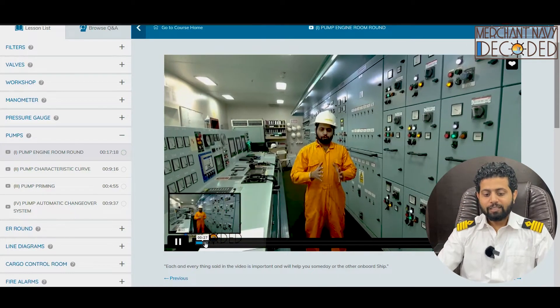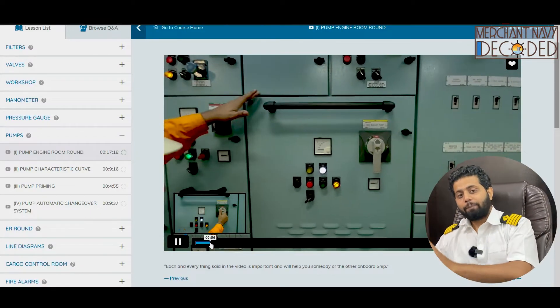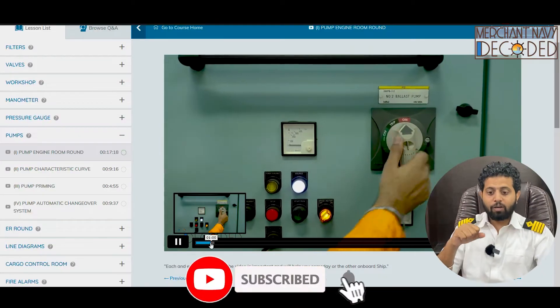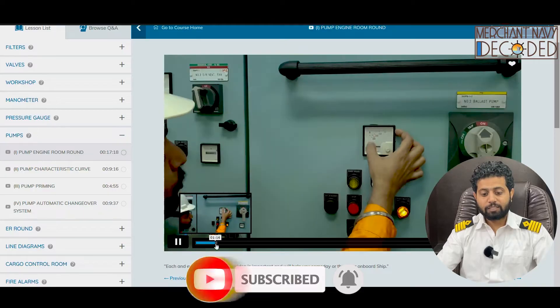First I am talking about the group starter panels — what are they, how is a standby pump fitted, how does a standby pump work, what is local, what is remote, how do we switch the breaker off, how do we know whether it is a centrifugal pump or not — each and everything is discussed.